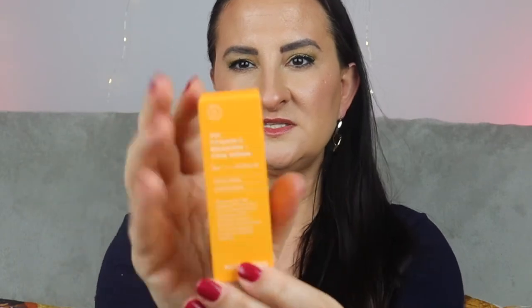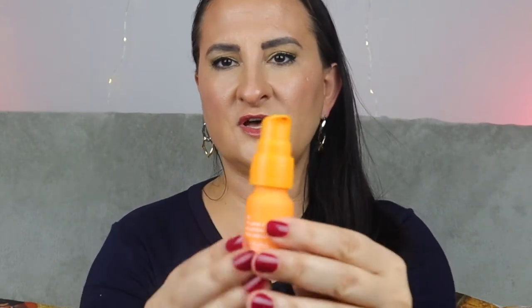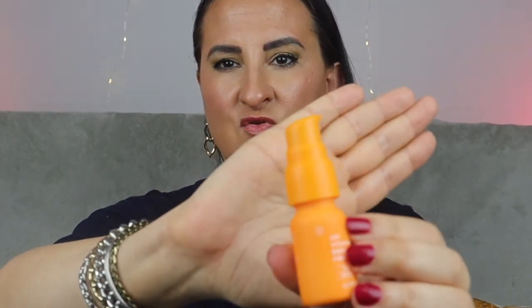Next up is a product I've already tried: Allies of Skin 20% Vitamin C Brighten and Firm Serum, 8 mils — more like a travel size. I think I got it in last year's advent calendar. It's quite nice but quite heavy and oily. Importantly, I have sensitive skin and some vitamin C serums irritate me — this one doesn't. It's probably best used overnight or on days you don't plan to wear heavy makeup.